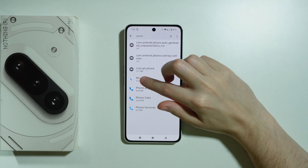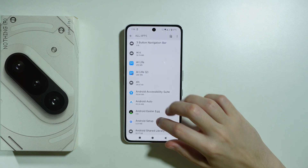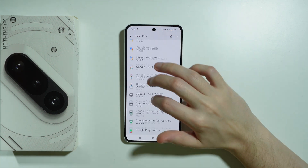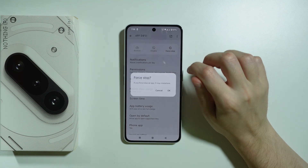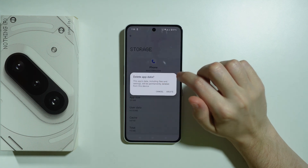Let's go to the phone app. For some reason we cannot select the app from there, so we can scroll down. The first thing we need to do is force stop, and then we can go to Storage and Cache and clear the storage.